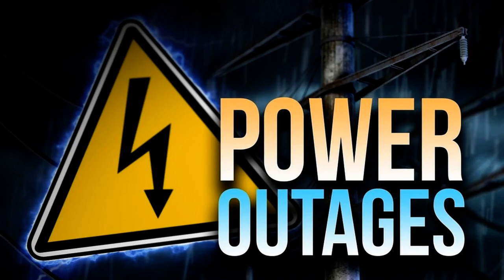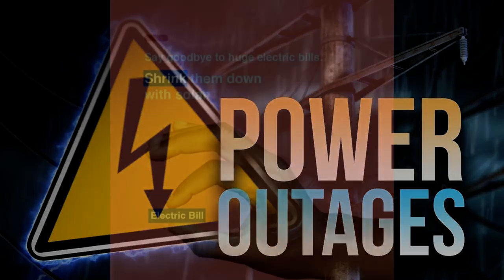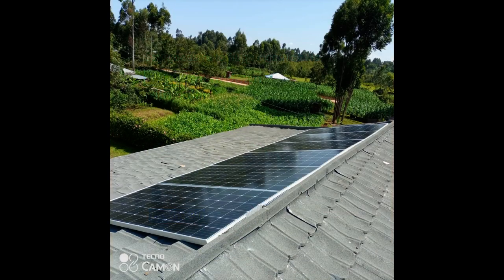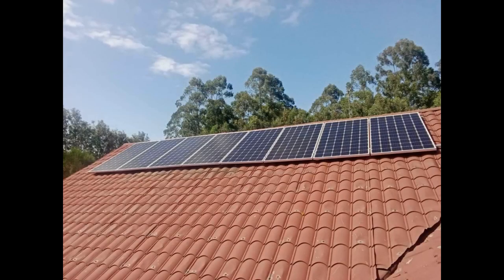5 Common Questions and Answers People Ask Before Going Solar in Kenya. How much does it cost to install a solar system in Kenya? The cost of a solar system installation depends on various factors such as the size of the system, the type of panels used, the type of inverter, the type of batteries, and the location of the installation. On average, a reliable residential solar system can cost anywhere from KSH 350,000 to KSH 3,500,000 or more.